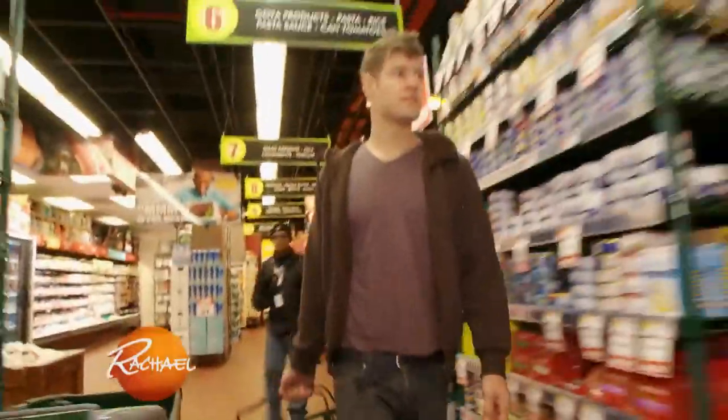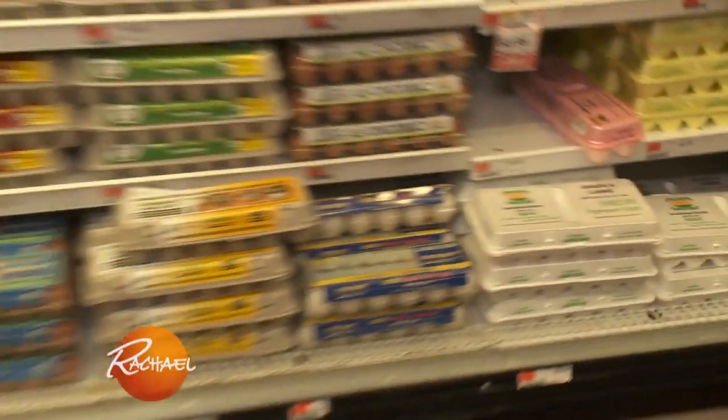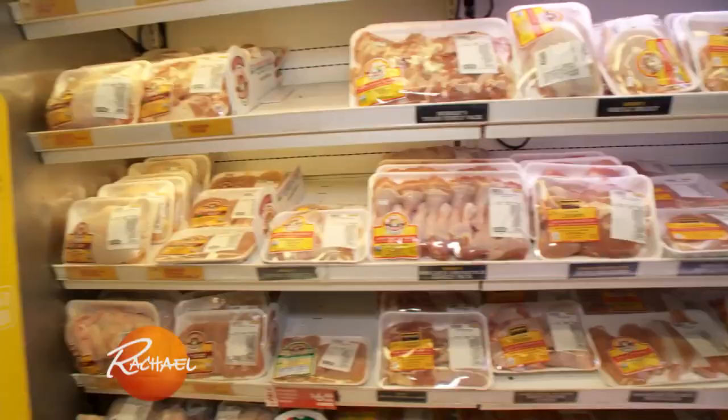Hey guys, I'm here at Fairway, which is where I actually do a lot of my shopping. When it comes to beef, chicken and eggs, there are so many labels — it's easy to get overwhelmed. You might think that organic is the way to go when it comes to protein, but that's not necessarily the case.